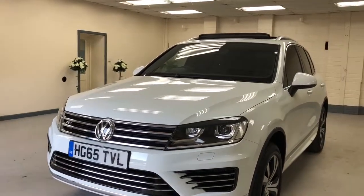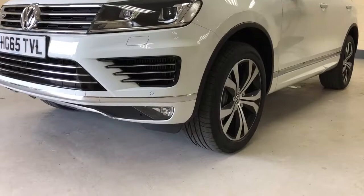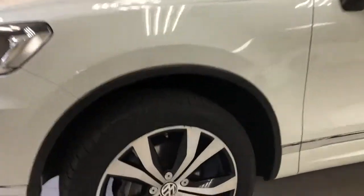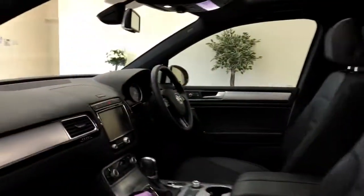It is gorgeous — LED daytime running lights, nice diamond-cut alloy wheels, 20-inch alloy wheels. This car's got privacy glass and a panoramic roof which slides back, so you've got the glass roof that slides back as well.